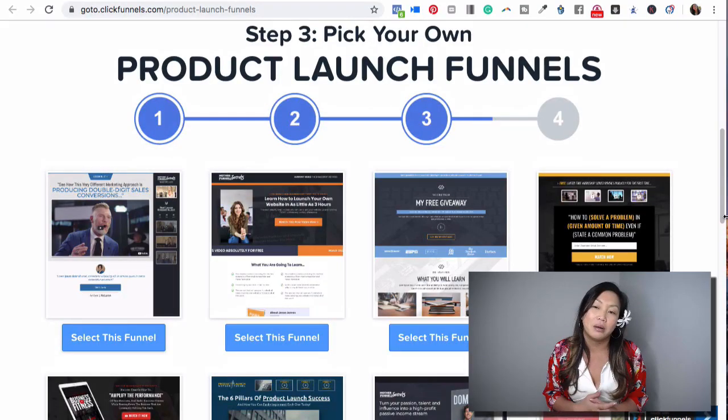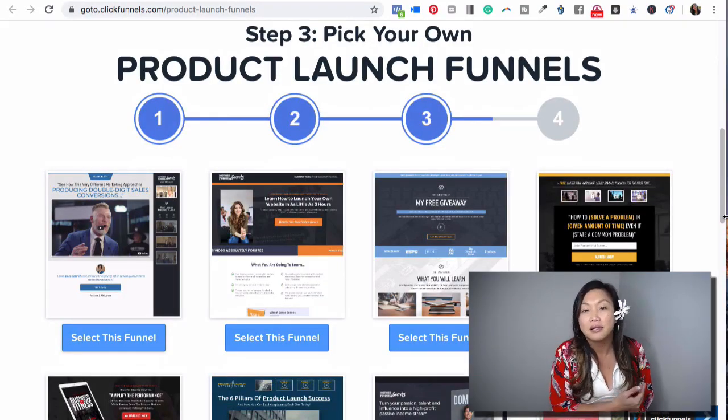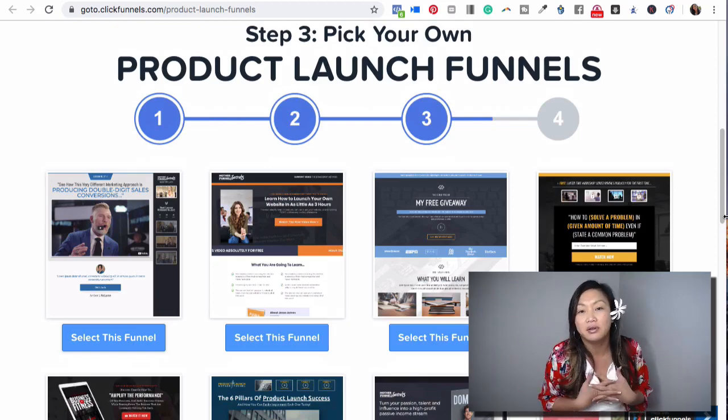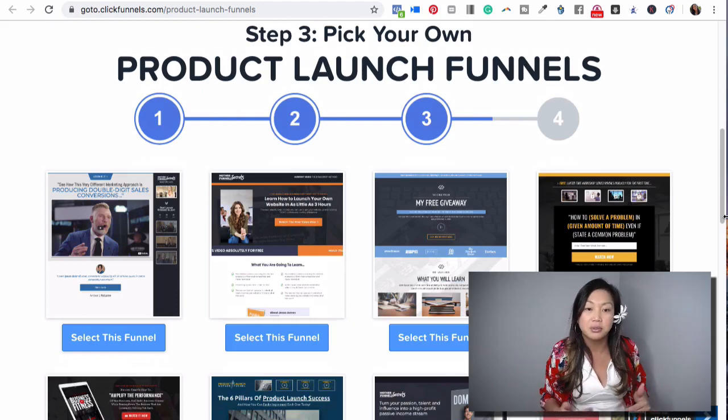I use ClickFunnels to create these types of product launch funnel pages. You can probably do this in WordPress or other website builders, but I like using ClickFunnels. I'm going to show you on the screen a couple of examples, and you can actually grab these product launch funnel templates. If you decide to buy ClickFunnels and test it out, there is a 14-day free trial — just click the link in the description and email me that you want these bonuses.